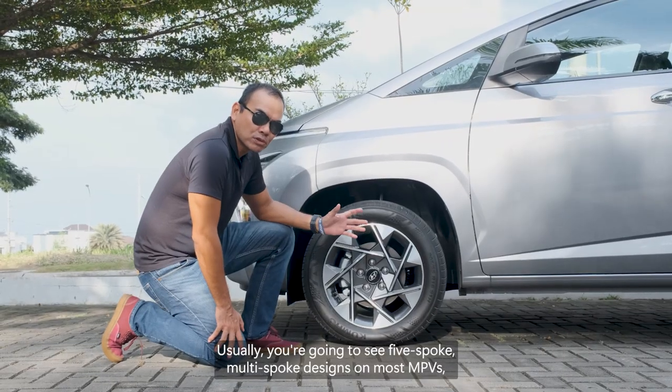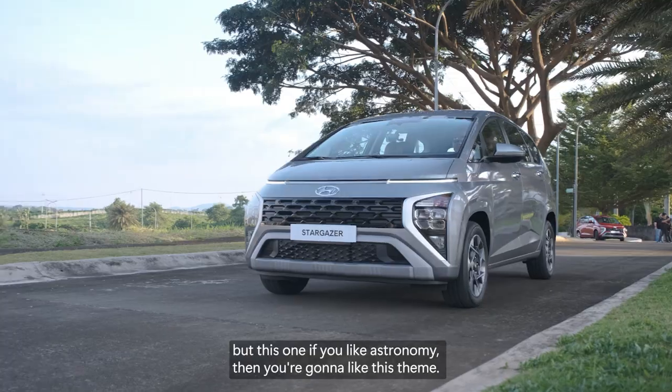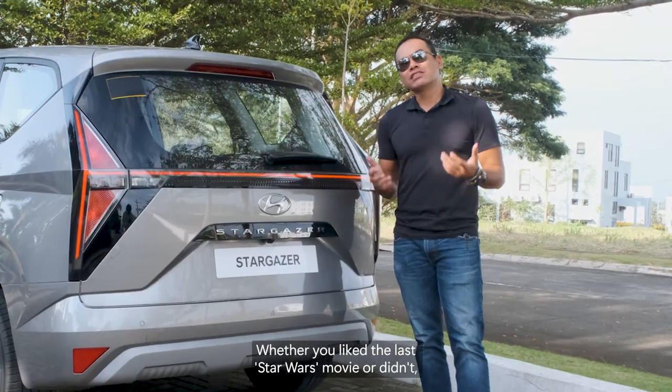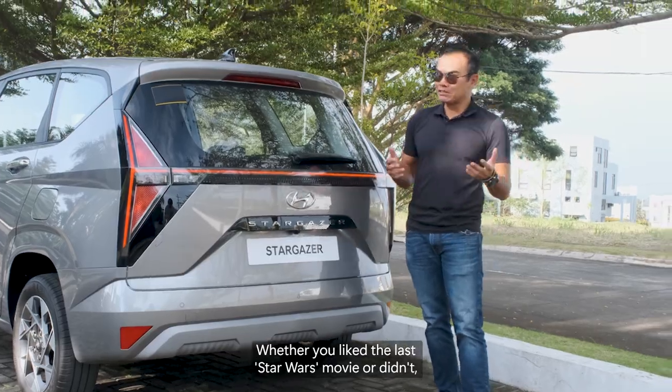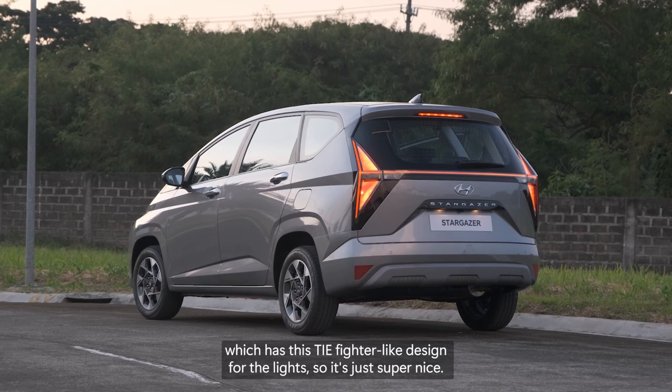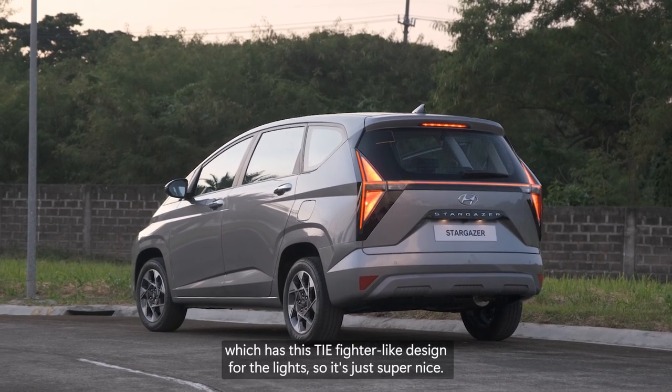It's very unconventional. Usually you're going to see five-spoke, multi-spoke designs on most MPVs, but this one, if you like astronomy, you're going to like this theme. Whether you liked the last Star Wars movie or didn't — I didn't — you're going to love how they made the back end of the Hyundai Stargazer, which has this TIE Fighter-like design for the light.